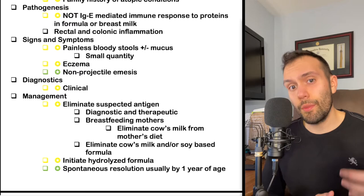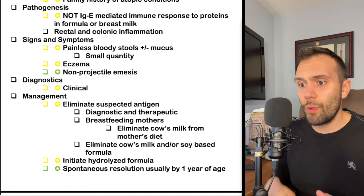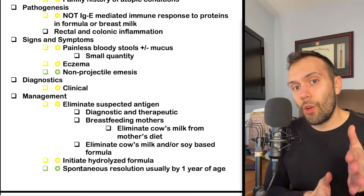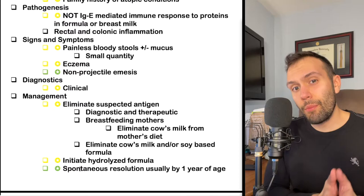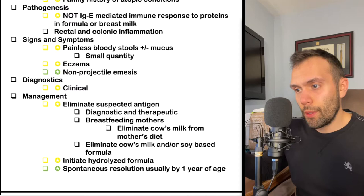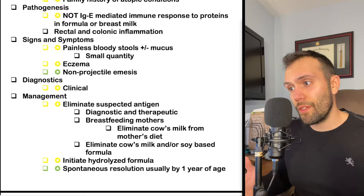If it's a formula-fed infant, it doesn't matter what mom is drinking. In those situations it's better to switch to a hydrolyzed formula, meaning the proteins that were suspicious for causing symptoms are already pre-digested. The part of the protein breakdown potentially causing inflammation is bypassed by giving pre-digested proteins. In general, the prognosis is excellent — all infants are able to tolerate milk and soy products by one year of age, so there's usually spontaneous resolution.